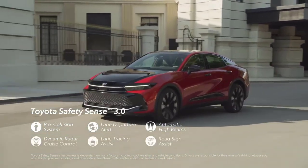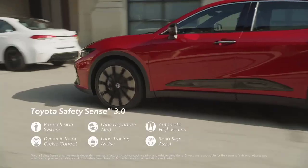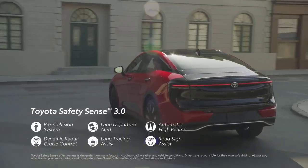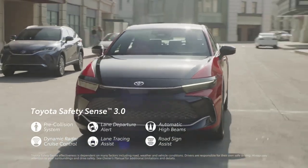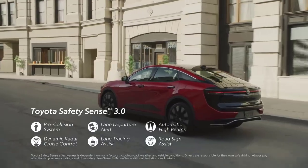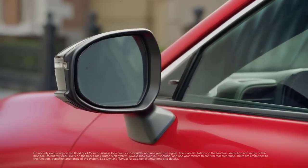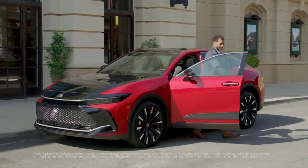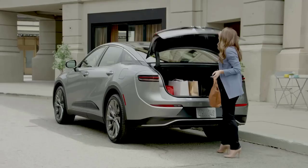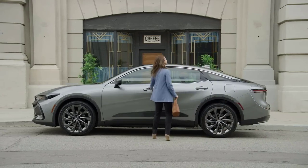The latest Toyota Safety Sense 3.0 suite offers great peace of mind and confidence through features like a pre-collision system, lane departure alert, automatic high beams, full-speed range dynamic radar cruise control, lane tracing assist, and road sign assist. There's also standard blind spot monitor with rear cross-traffic alert, as well as an available bird's-eye view camera with perimeter scan, and available front and rear parking assist with automated braking. This comprehensive safety story means Crown is ready for whatever the day may bring.